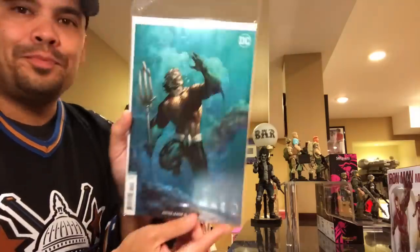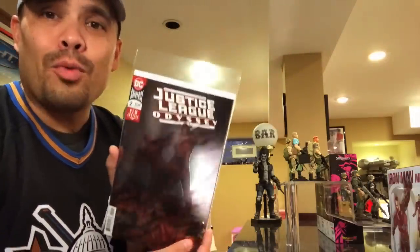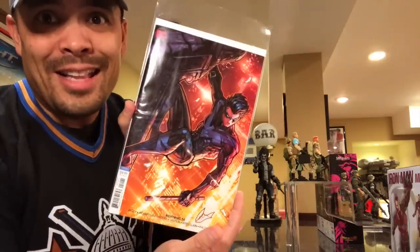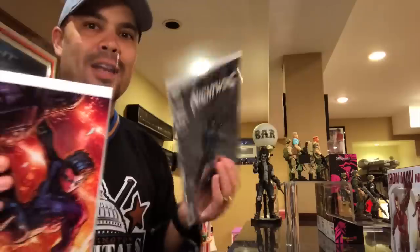Speaking of Scott Snyder, Justice League number 10 by Scott Snyder. Justice League Odyssey — gorgeous artwork, this is a foil cover, this is number two, and I have not read issue one yet. If you read Justice League Odyssey, leave it in the comments and let me know what you think. Nightwing — can I say that I'm interested in this guy right now? Because something happened to him in Batman recently, something major. No spoilers. I want to know what happens next, so I got Nightwing number 50 and Nightwing number 51.